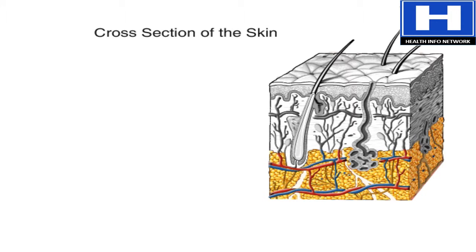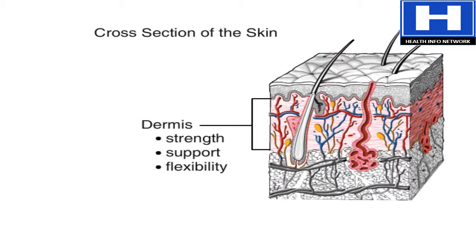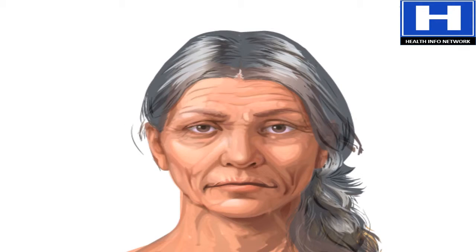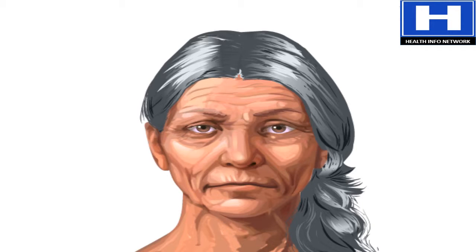Between the epidermis and hypodermis is the dermis. It contains cells that give skin strength, support, and flexibility. As we age, cells in the dermis lose their strength and flexibility, causing the skin to lose its youthful appearance.